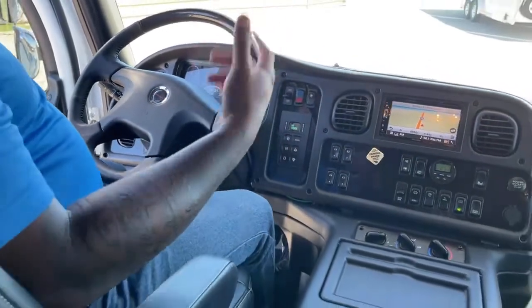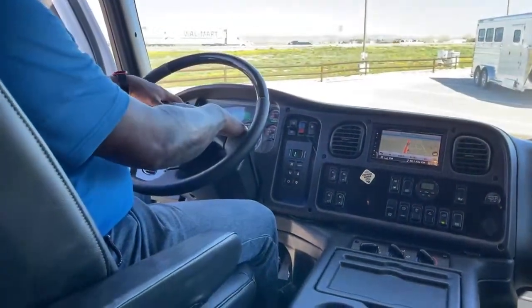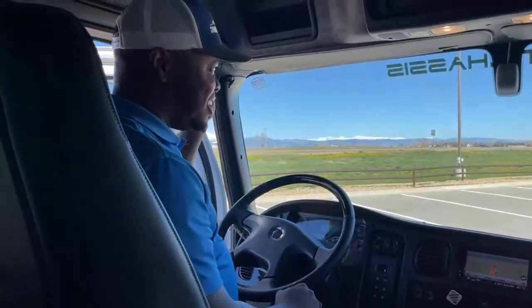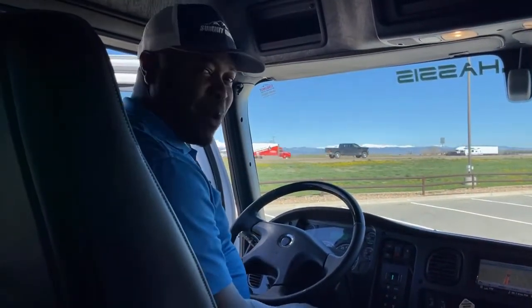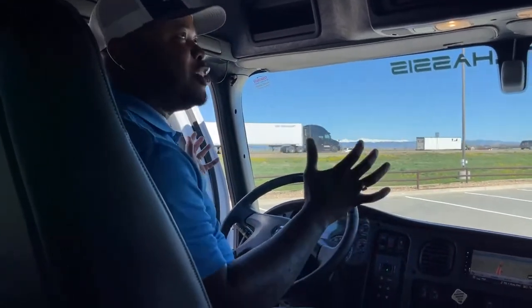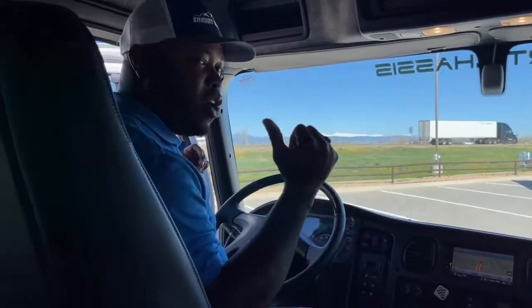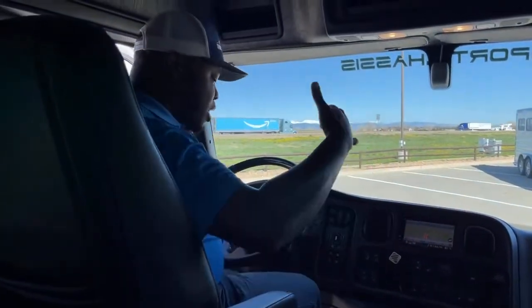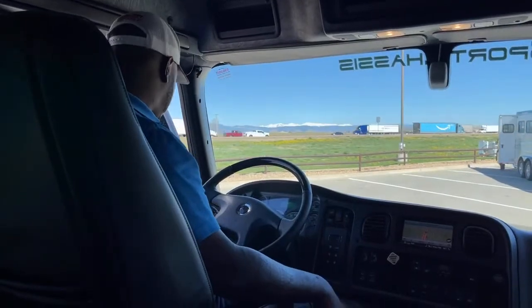This truck comes with two options for horns — you have the regular horn and of course the air horn, which is great for getting attention on the road. It's a nice feature to have on a truck this big, especially when you're hauling a large trailer. There are tons of features on this unit.